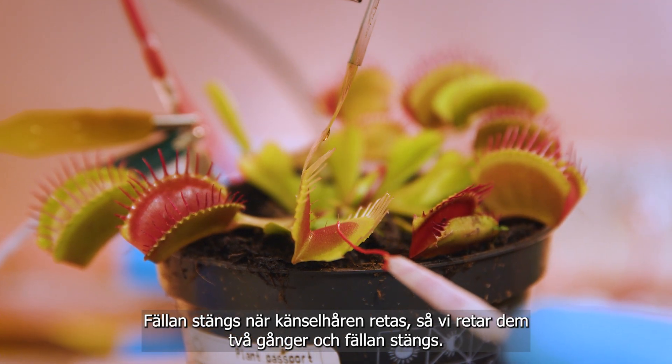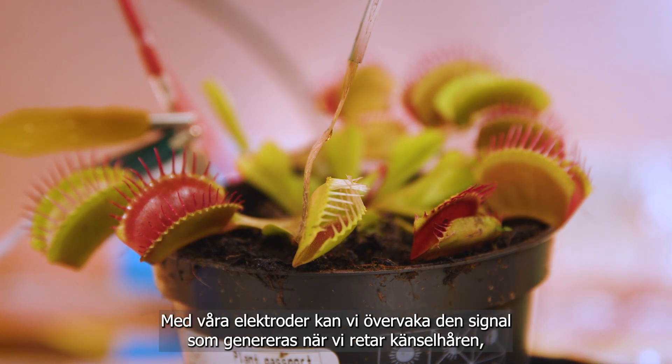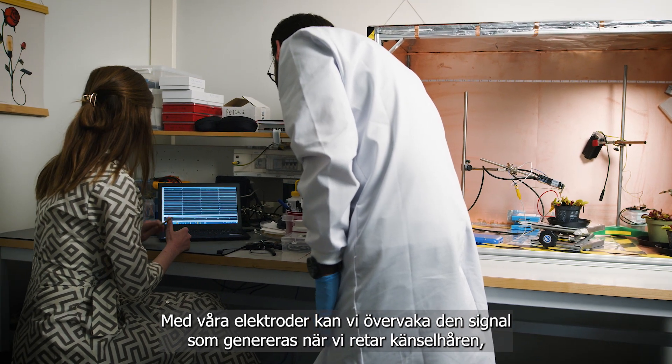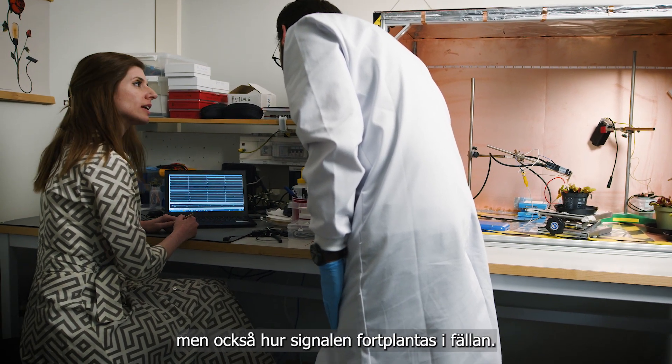When you trigger the hair twice, the trap closes. With our electrodes we can monitor the signal that is generated when we trigger the hair, but also how it propagates across the trap.